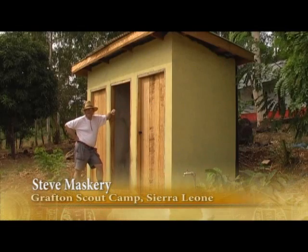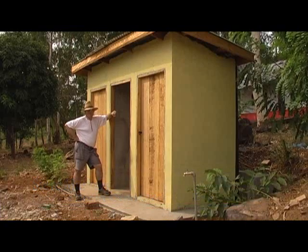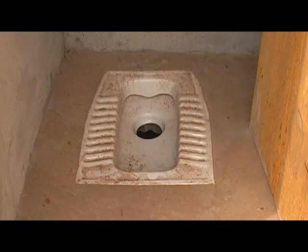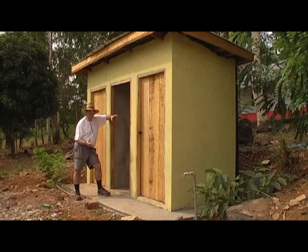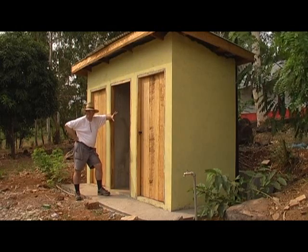This is a VIP toilet — that's a ventilation-improved pit toilet. With an ordinary pit toilet, which is essentially a hole in the ground, the flies live on the contents of the pit, and when you go in there and squat down, the flies are disturbed, they come up and bite you on the bum, which isn't very nice because you get a very nasty infection.